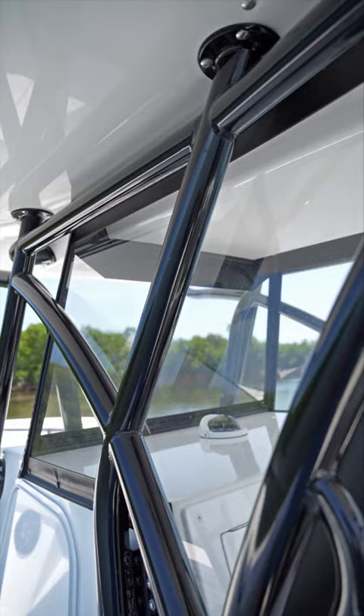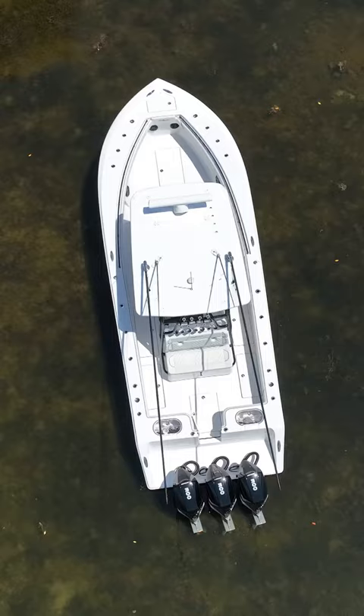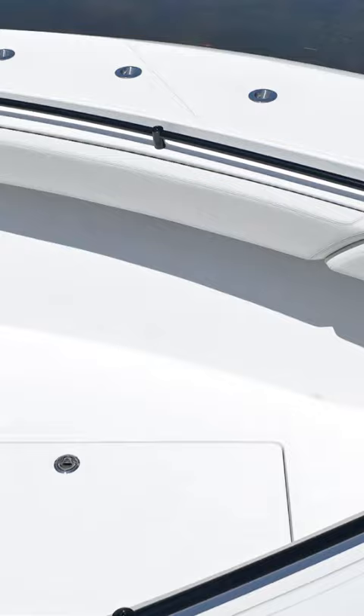At the very front of the boat you have a very large anchor locker and plenty of space to stand up on the gunnel cap and throw a cast net or step from the boat to a fixed dock.